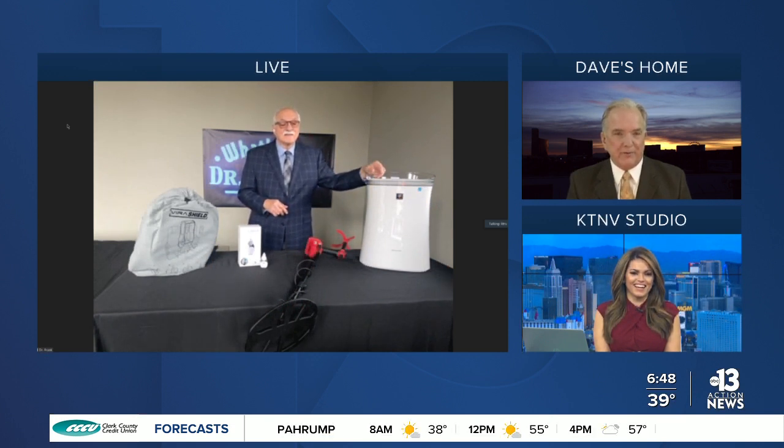Always got your finger on the pulse of the latest tech. Thank you so much, Dr. Frank Vigiano. We'll see you again at 11 today, right? Absolutely. Glad to be with you, and thanks for having me. Thank you.